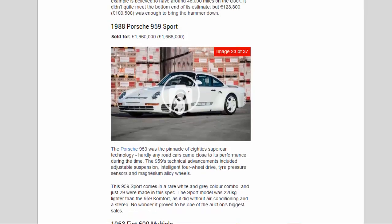1988 Porsche 959 Sport, sold for 1,960,000 euros (£1,668,000). The Porsche 959 was the pinnacle of 1980s supercar technology, with advancements including adjustable suspension, intelligent four-wheel drive, tyre pressure sensors, and magnesium alloy wheels. This 959 Sport comes in a rare white and gray color combination — just 29 were made in this spec. The Sport model was 220 kilograms lighter than the 959 Comfort, doing without air conditioning and a stereo.